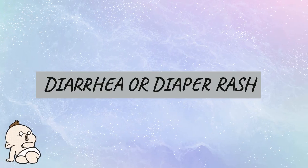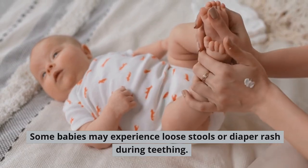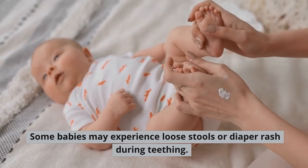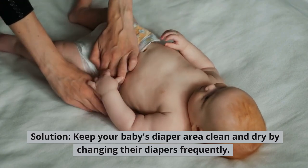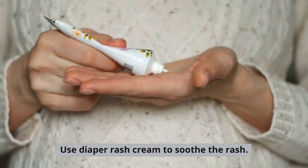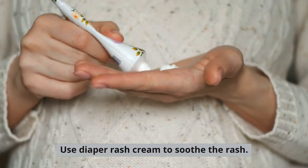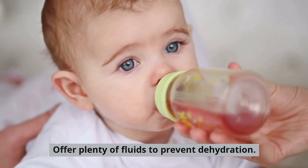Diarrhea or Diaper Rash. Some babies may experience loose stools or diaper rash during teething. Solution: Keep your baby's diaper area clean and dry by changing their diapers frequently. Use Diaper Rash Cream to soothe the rash. Offer plenty of fluids to prevent dehydration.